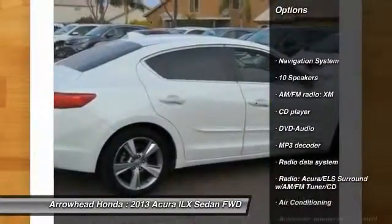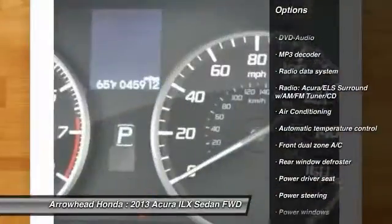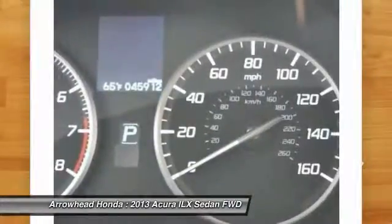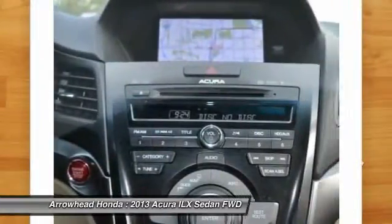Traction control, navigation system, dual airbags, leather-wrapped steering wheel, power steering, air conditioning, front four-wheel disc brakes, fog lights, security system, power windows.